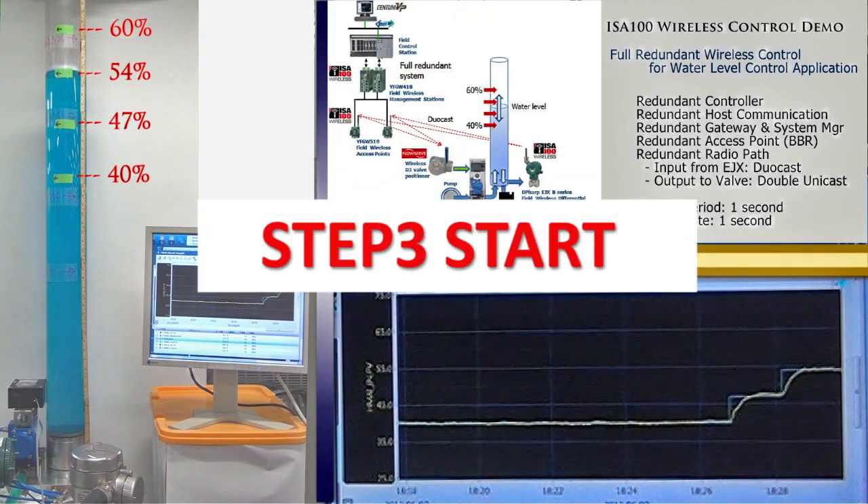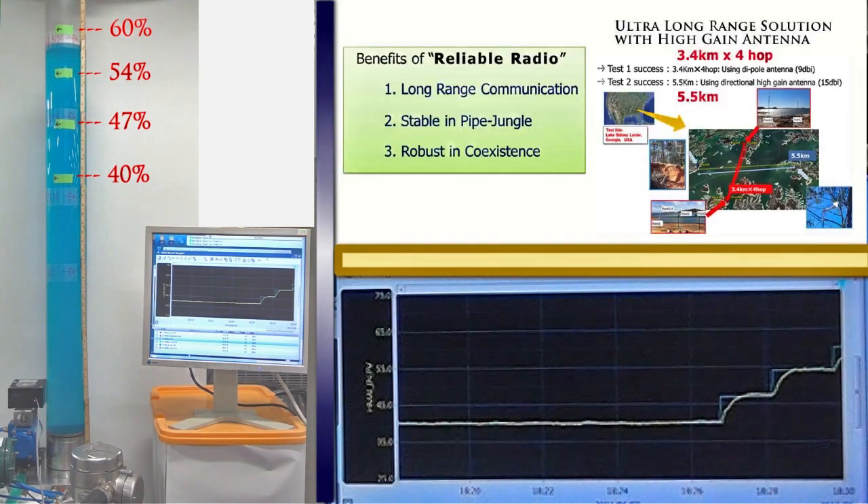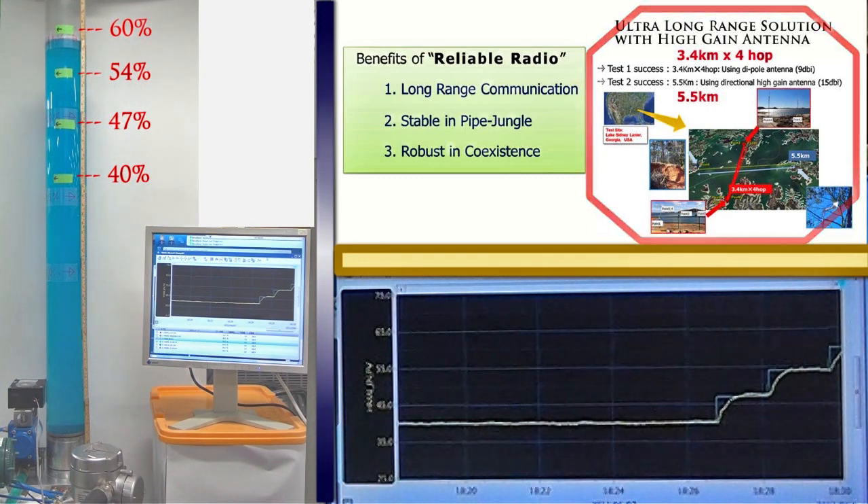Step 3 sequence starts. The water level starts to move toward the next level. Wireless control is working smoothly with full redundant functionality. Reliable radio technology enables long distance communication with fewer router devices. This breakthrough technology enables customers to realize a control loop at a distant place without wiring.